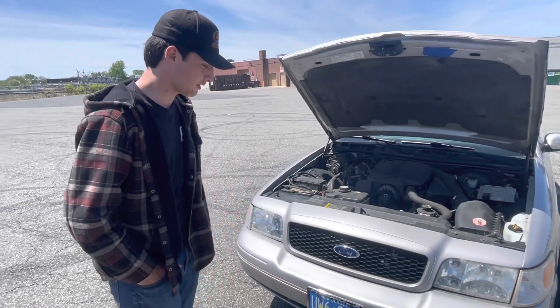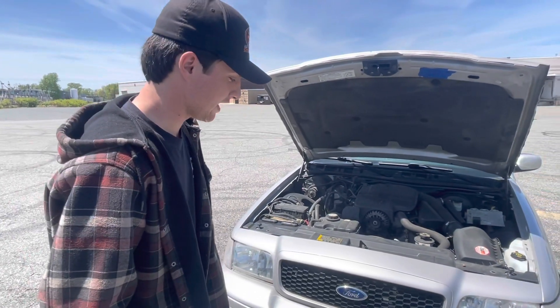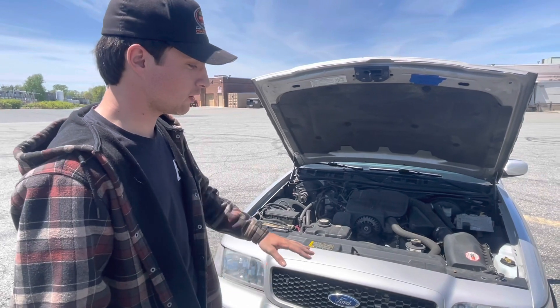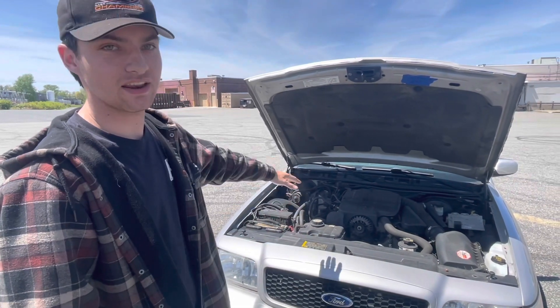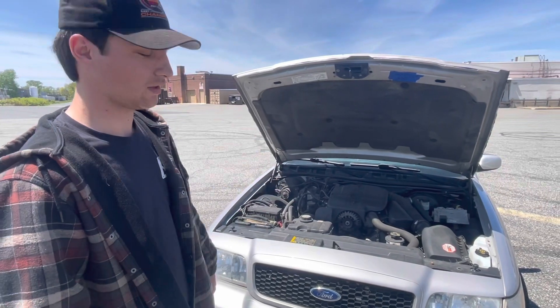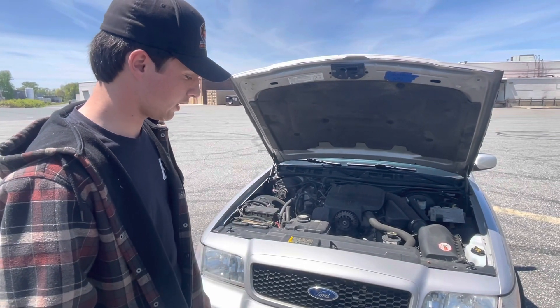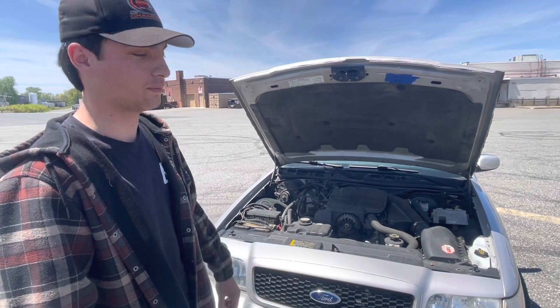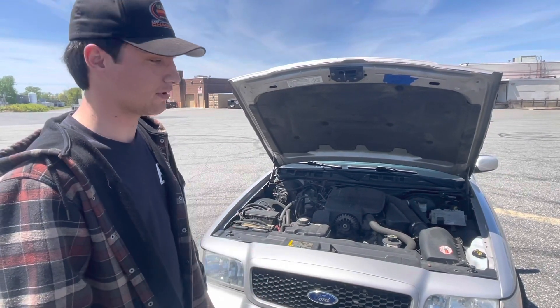Sure. So this right here is my 2005 Crown Vic LX Sport. It's actually one of 20 with this spec option. It was the top-tier spec option, so it had everything in it, including the sunroof, laminated glass, trunk pack, and auto-dimming mirrors. Back when this was new, it was close to almost a $40,000 Crown Vic, which is unheard of.